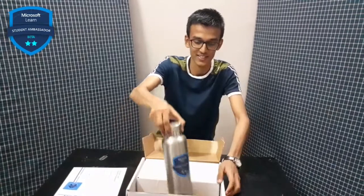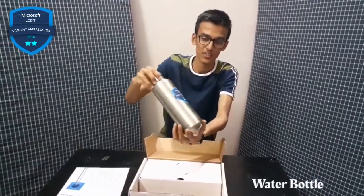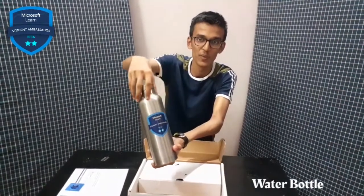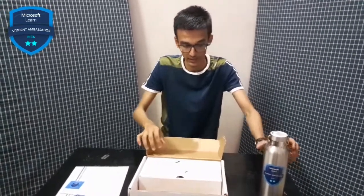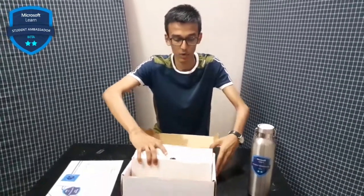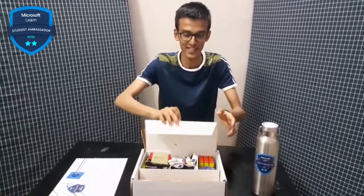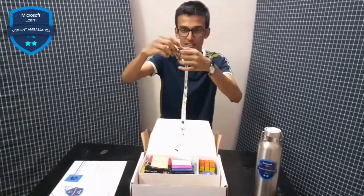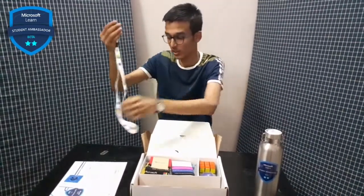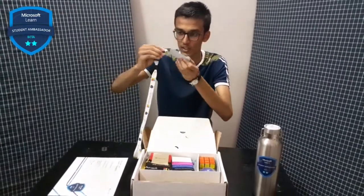Here is this awesome bottle which has a Microsoft Finance logo and Microsoft logo. Then here is another box inside the main box. Inside there seems to be a ribbon — I think this ribbon will be used with the card.